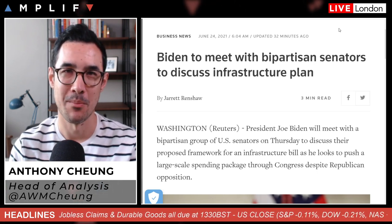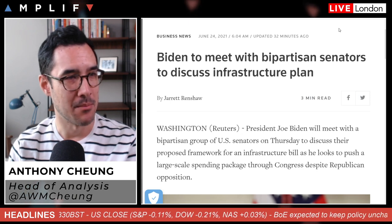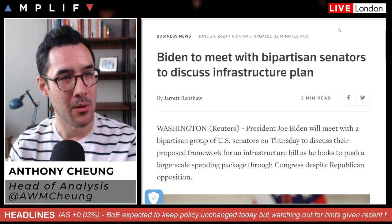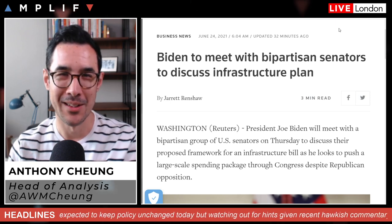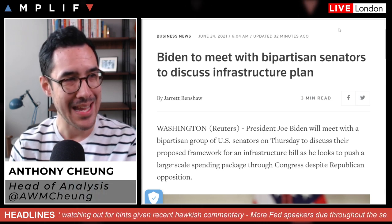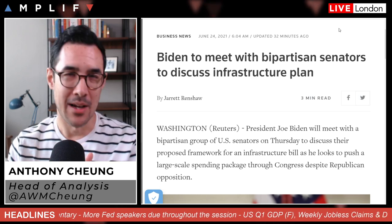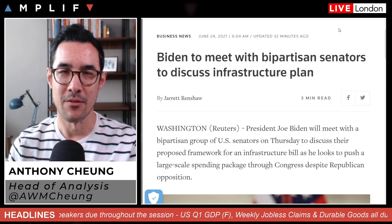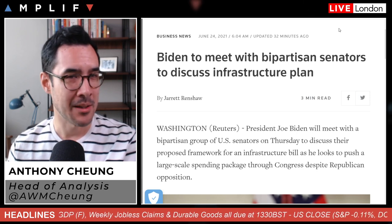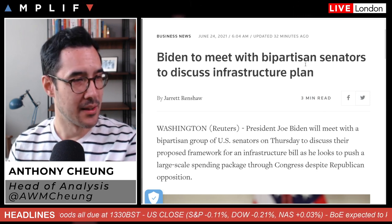The other item ticking over — and frankly fairly boring to monitor — is the Biden infrastructure plan. The latest is that he's meeting with a bipartisan group of senators today to discuss their proposed framework. A group of 21 senators, dubbed the 'G21,' announced agreement on a framework focused on a $1.2 trillion eight-year spending plan with a mix of new and repurposed funding. There may be more comments this afternoon, but I don't think they'll be particularly impactful — the market has lost a bit of interest as momentum has stuttered behind these talks.